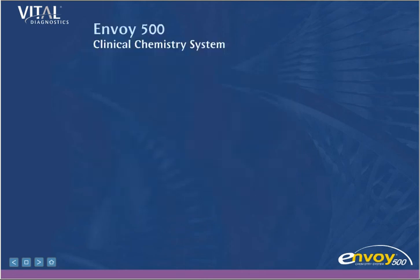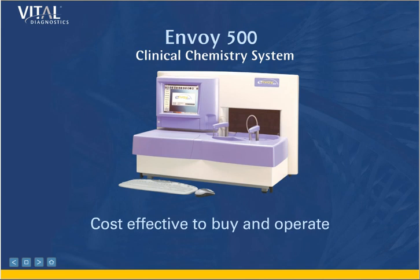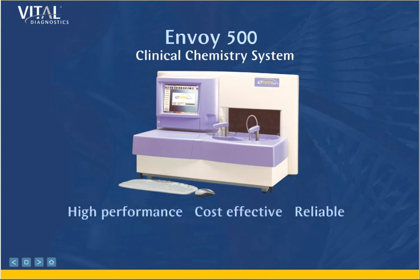The Envoy 500's unique combination of capabilities makes it cost-effective to buy and operate while delivering the accurate and reliable tests you need. As your test requirements grow, Envoy will grow with you while delivering a high volume of tests and peace of mind. The Envoy 500, from Vital Diagnostics.